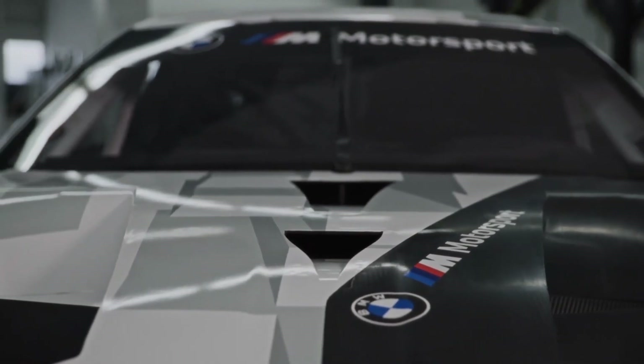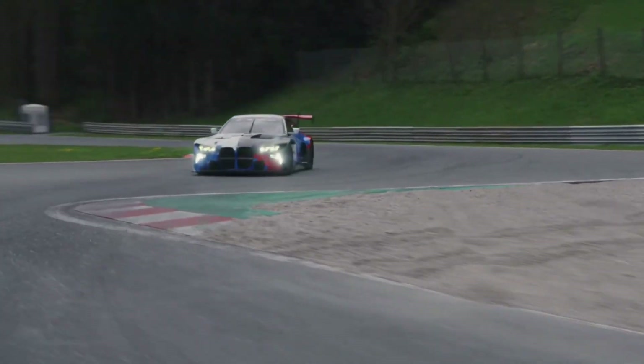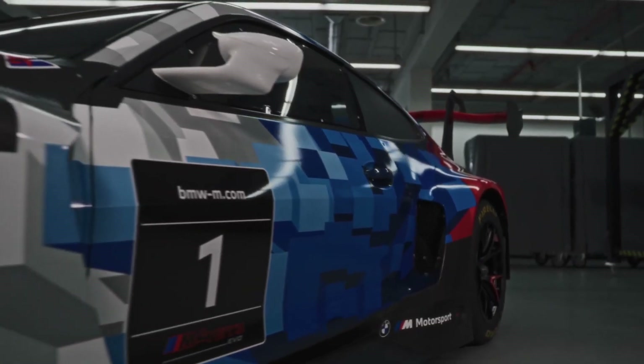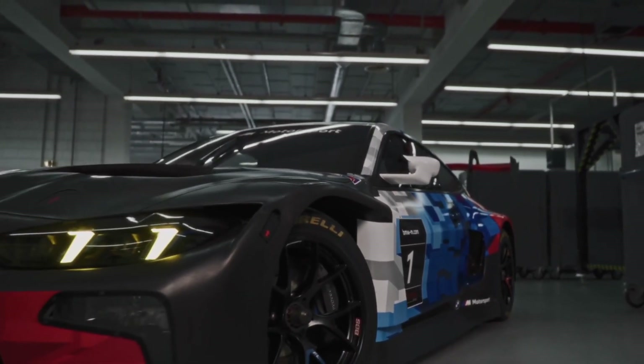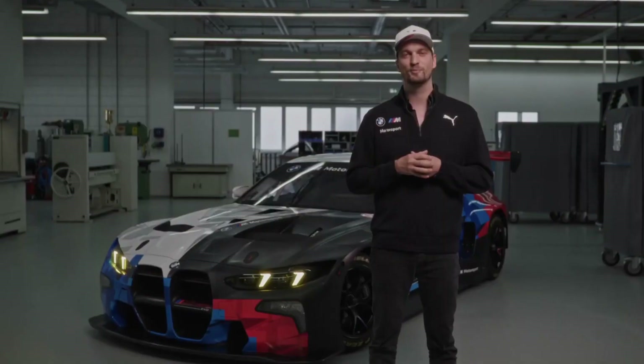We focus on three topics mainly. First of all, we worked on improving the drivability as well as the consistency of the car for our drivers. Secondly, we worked on the aero to reduce drag and to increase the overall aero efficiency. And thirdly, on the serviceability, to increase the overall mileage on the parts and to make the car even more serviceable for our customer teams all over the world.